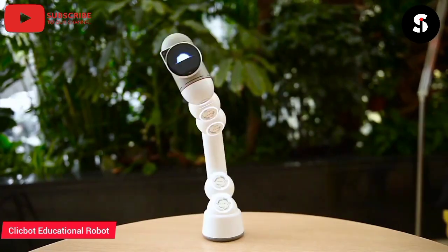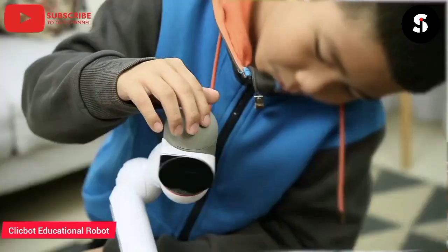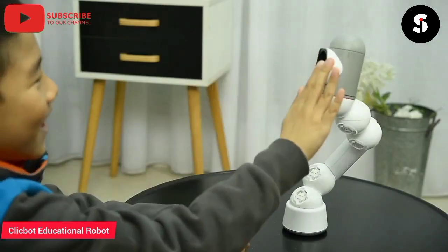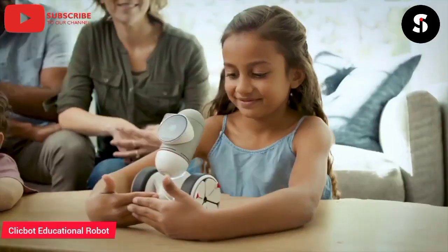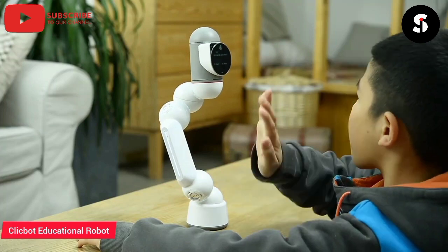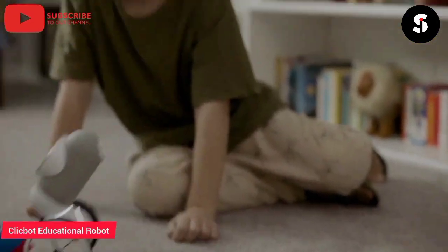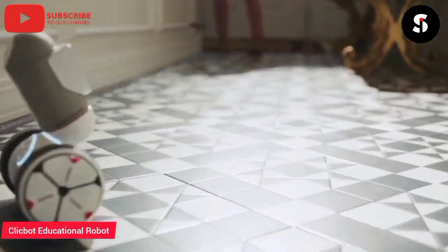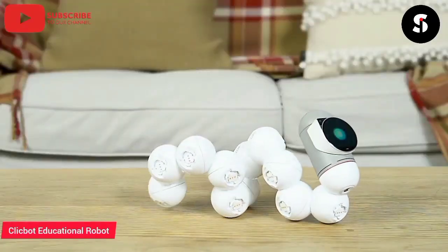The ClickBot Educational Robot Kit is a revolutionary learning tool that combines fun and education. This kit is designed to teach children about robotics, coding, and engineering in a fun and interactive way. It includes over 200 components and modules that can be assembled in multiple configurations to create various robots. The ClickBot is also compatible with Scratch, Python, and other coding languages, allowing kids to learn to code while controlling their robots' movements and actions. The ClickBot's modular design makes it easy to upgrade and customize, ensuring endless hours of educational fun. Give your child the gift of learning and creativity with the ClickBot Educational Robot Kit.